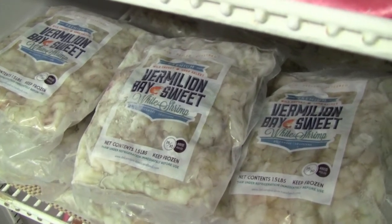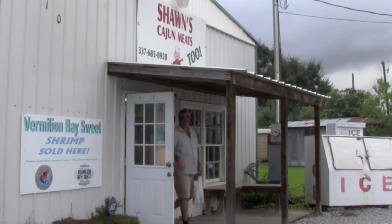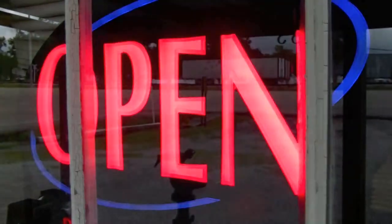It starts with a 16-18 head-on, and it's hand peeled, hand deveined, packed in a one and a half pound pack. We needed a frozen package for during the off season, because we have a lot of visitors come to Delcambre looking for shrimp, looking for frozen shrimp, and in years past we really had nothing here to offer them that we could say was uniquely local. But we do now, and with the development of Vermillion Bay Sweet, we have something that we released recently at the Delcambre Shrimp Festival and the response has been absolutely amazing.